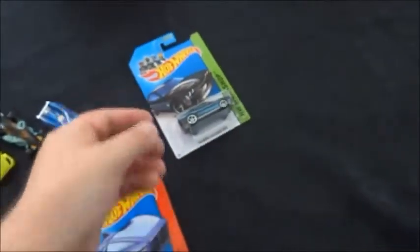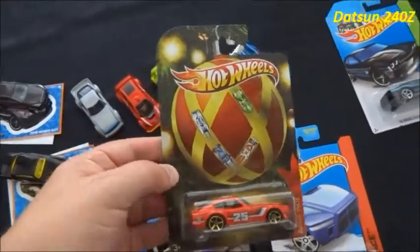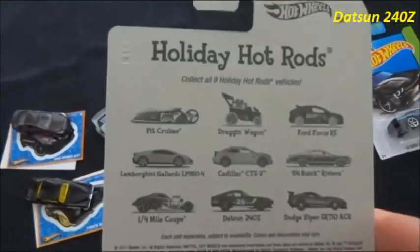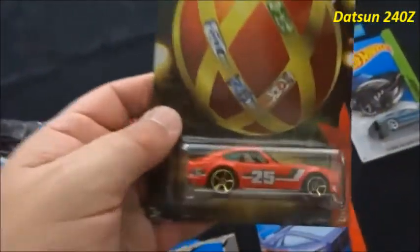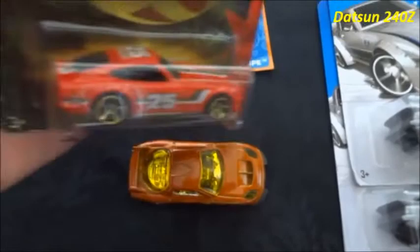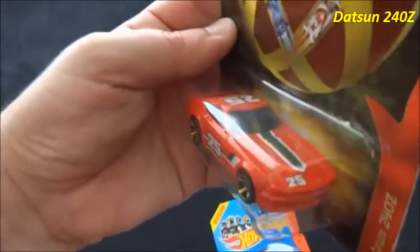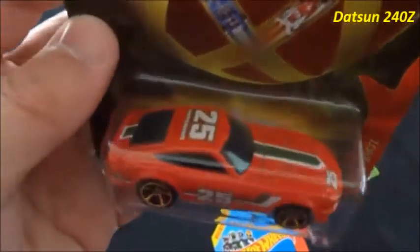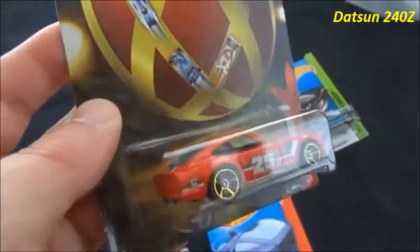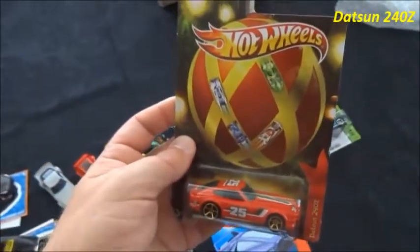Next we have what I think is a 2012 Holiday Hot Rods Datsun 240Z. We love the Datsun 240Z — like the 24-7 down here, the Datsun 240Z is one of our favorite castings. It's decked out in red and green, like Christmas colors. Thank you very much for that, Cobra's TV.